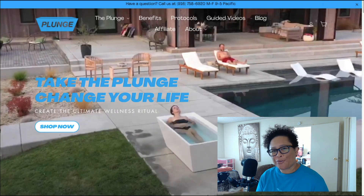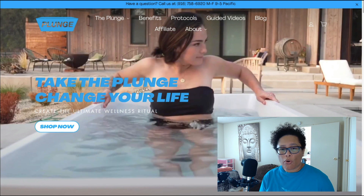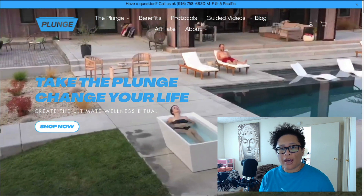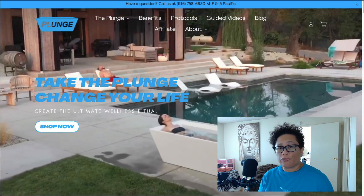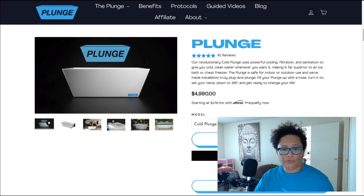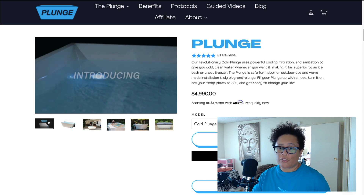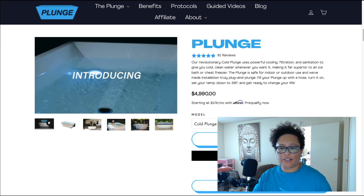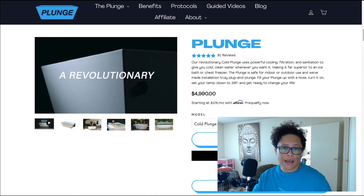Next up we have a really cool and interesting product that can be found at coldplunge.com. This product is called Plunge and it's a way to use cold water baths. If you've ever seen people use ice baths — a lot of athletes do this — people also do it just for improved health benefits. The price of this product is $4,990 and it says their revolutionary cold plunge uses powerful cooling, filtration, and sanitation to give you cold clean water whenever you want it, making it far superior to an ice bath or chest freezer.